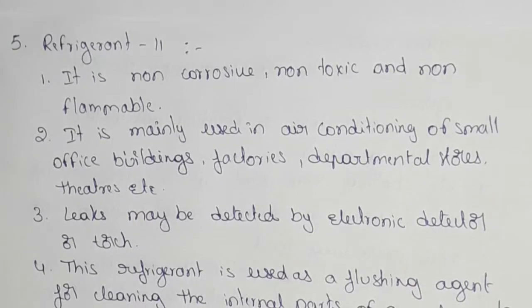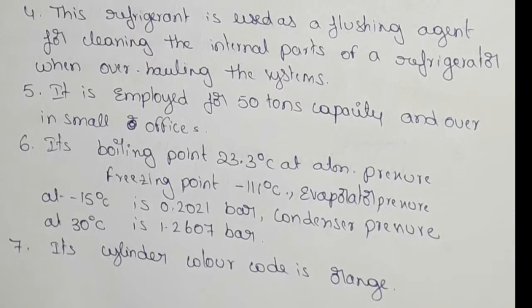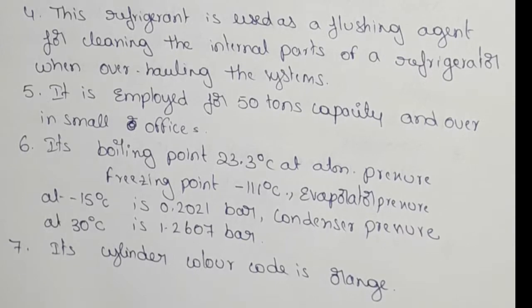If we have leaks, we can identify leaks. It is employed for 50 tons capacity and over in small offices. In general, the capacity is 50 tons.